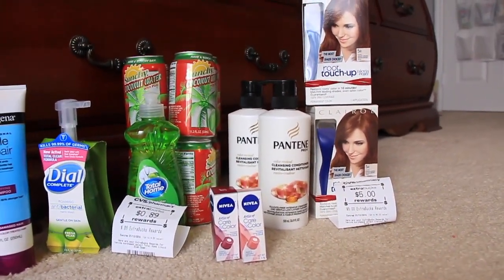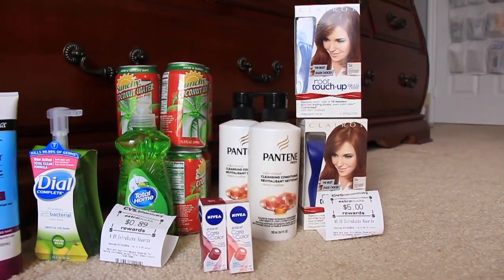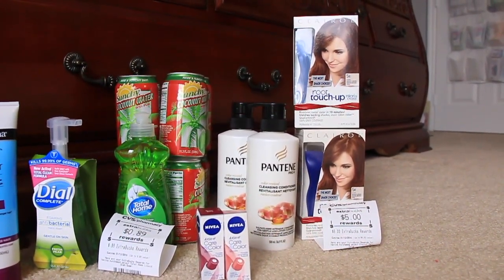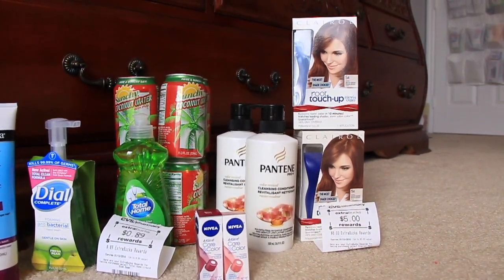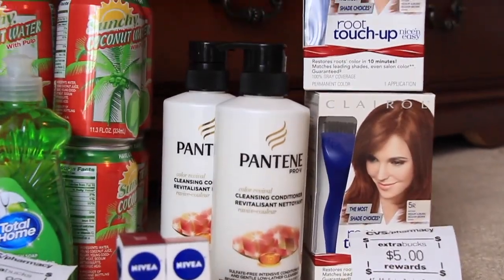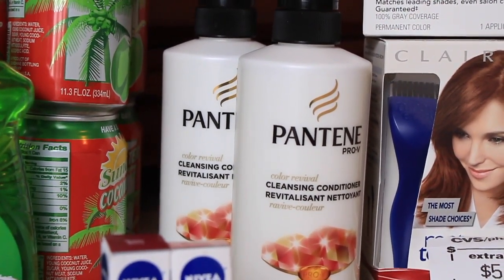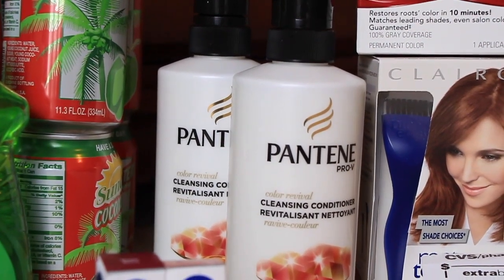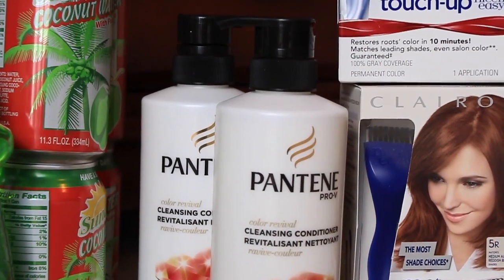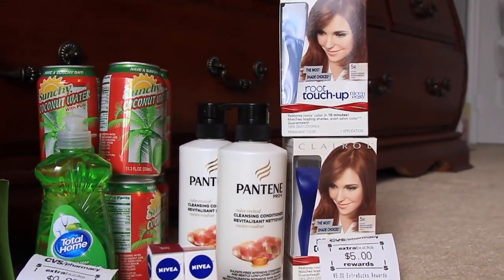The Pantene — there is a deal where you buy two of them and then you get back $2, and it'll cost you out of pocket like $2 or something, and there's a coupon for $4 off of two. However, I didn't do that deal. I saw this particular Pantene version here on clearance at $2.39, so with the coupon for $4 off any two, it cost me $0.78 for both of them — really good deal.